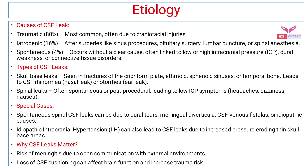Types of CSF leaks: skull base leaks are seen in fractures of the cribriform plate, ethmoid, or sphenoid sinuses, or temporal bones, and leads to CSF rhinorrhea (nasal leak) or otorrhea (ear leak). Spinal leaks are often spontaneous or post-procedural, and lead to low intracranial pressure symptoms like headache, dizziness, and nausea.